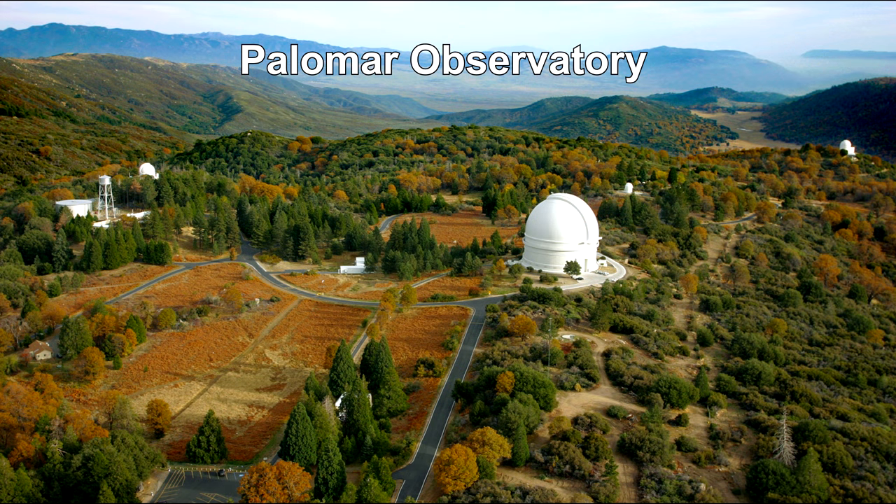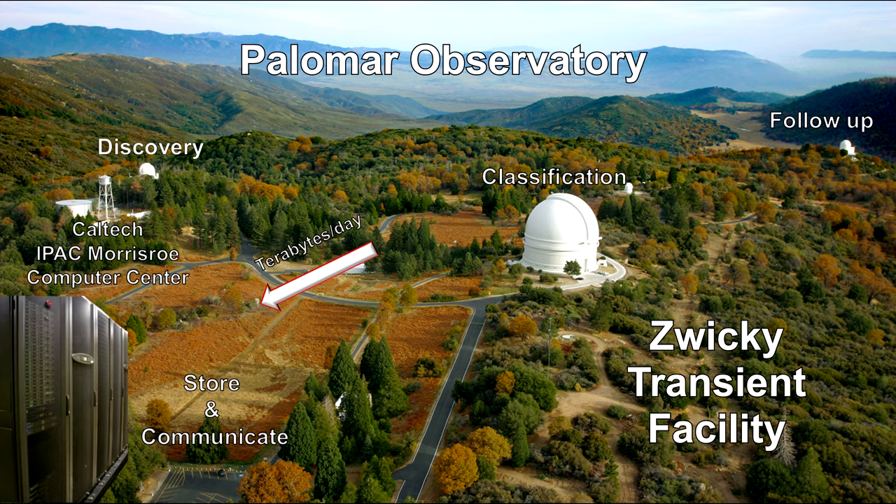Modern astronomy has new facilities to rapidly identify transient events and communicate them around the globe in real time. One of these is the new Zwicky Transient Facility, ZTF for short, at Palomar Observatory in Southern California, operated by Caltech.